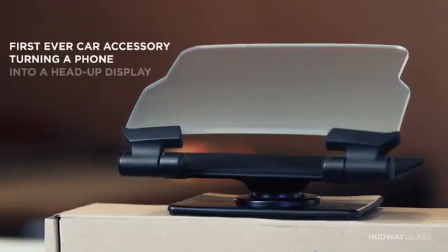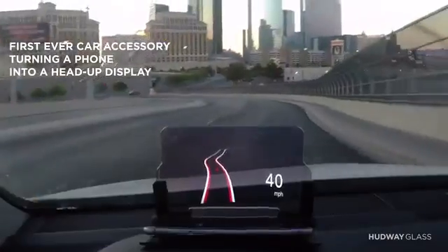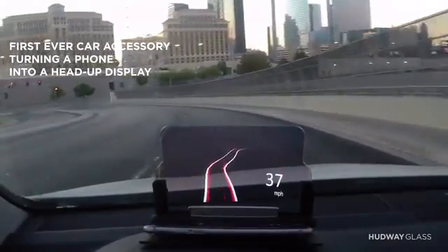Hello Kickstarter, my name is Ivan and today I'm extremely proud to introduce Hardway Glass. It is a simple smartphone accessory that turns your smartphone into a head-up display, just like any fighter jet or luxury car.